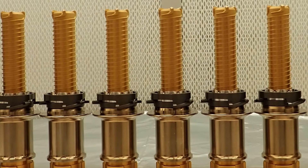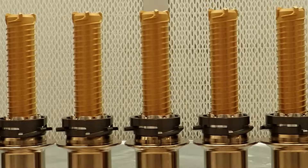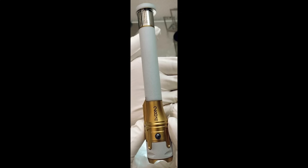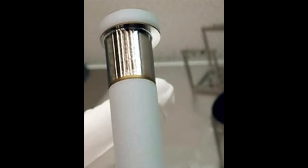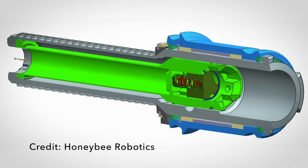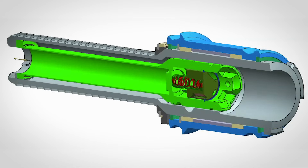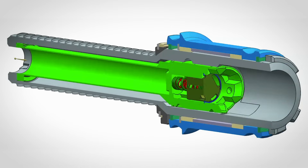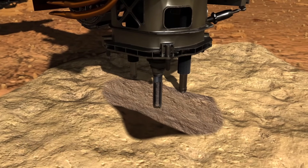The design of the coring bit and tube is actually pretty clever and eccentric — as in off-axis, not strange. It's easiest to see in the asymmetric flange at the tip of the sample tube. That tube goes into the hollow bit, which has a wall thickness that varies around the circumference. The bit and tube are on-axis during the drilling operation.